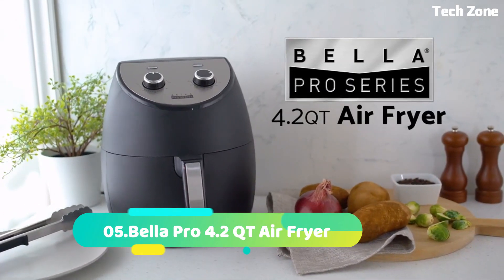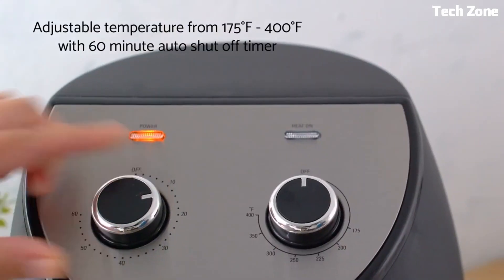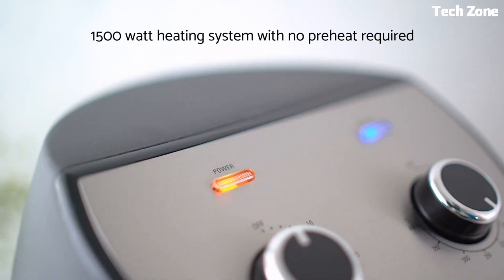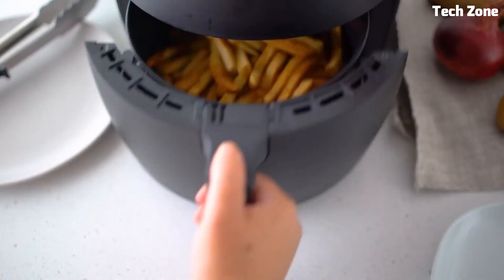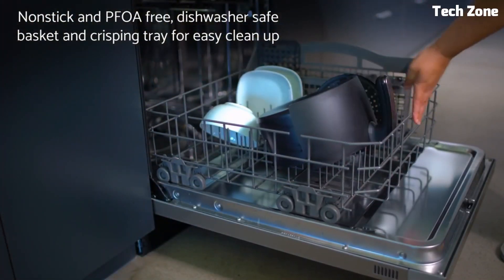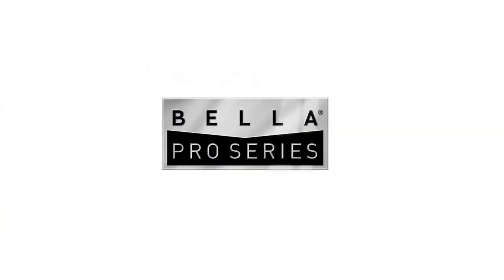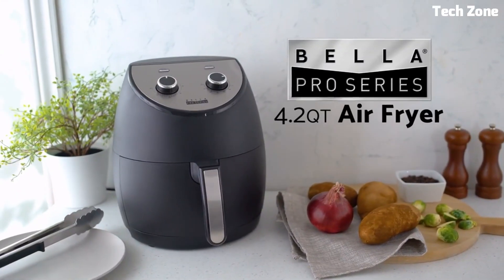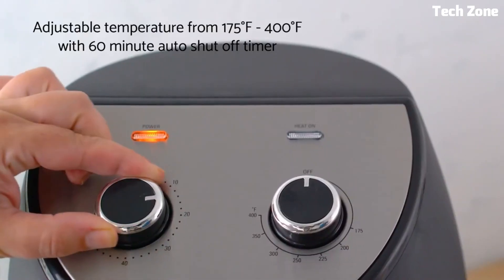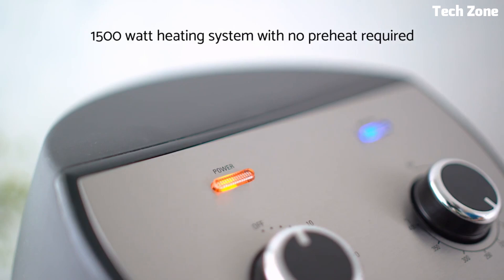Number 5: Bella Pro 4.2QT Air Fryer. Redefines cooking with its advanced technology and versatility. With a 4.2QT capacity, it allows for healthier frying using little to no oil, producing crispy and delicious results. Its intuitive digital touchscreen offers precise temperature and time control, making cooking a breeze. The rapid hot air circulation ensures even cooking and a golden finish. Multiple presets simplify the cooking process for various dishes. The removable, dishwasher-safe parts make cleanup effortless. The Bella Pro Air Fryer combines efficiency, convenience, and healthier cooking options, making it a must-have appliance for any kitchen.